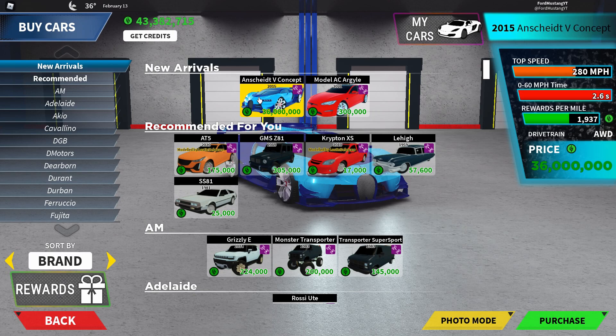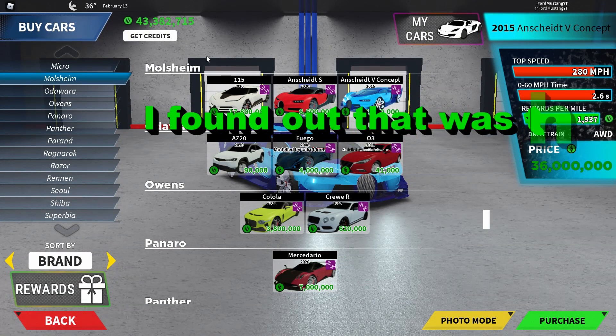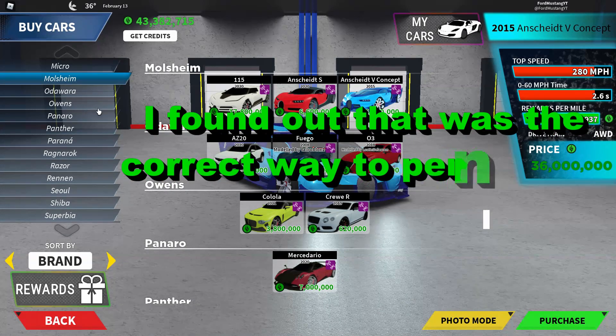Here it is — we've got the 2015 Bugatti Vision GT, or in fictional terms, the 2015 Most Seen and Steel Debt V Concept. You can find this under the Most Seen brand as well.